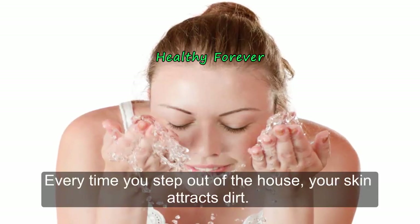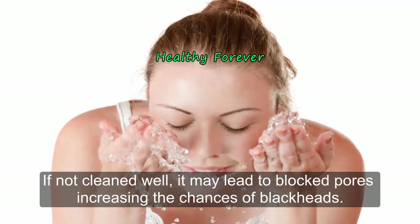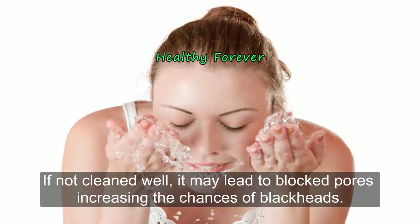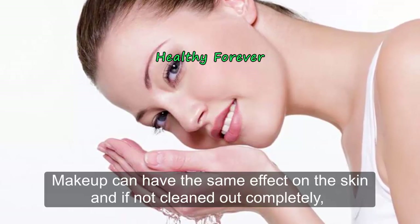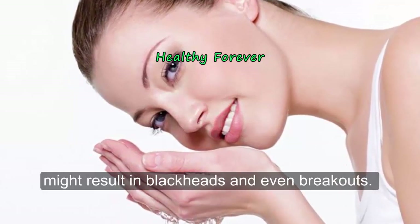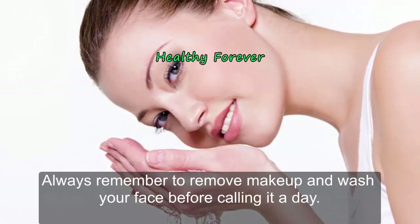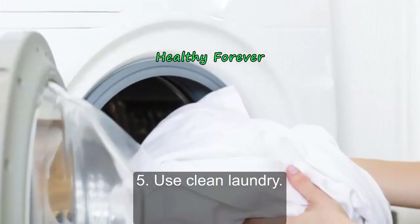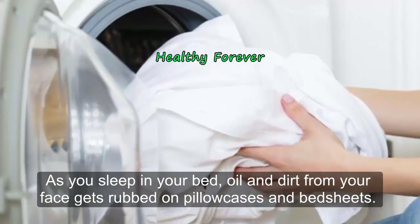Keep your skin clean at all times. Every time you step outside, your skin attracts dirt, and if not cleaned well it may lead to blocked pores and blackheads. Makeup can have the same effect — if not removed completely, it might result in blackheads and breakouts. Always remember to remove makeup and wash your face before going to bed.